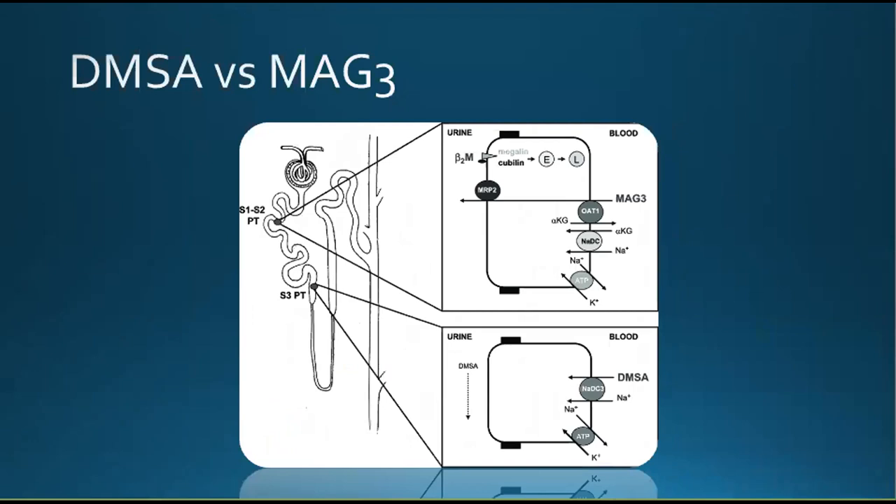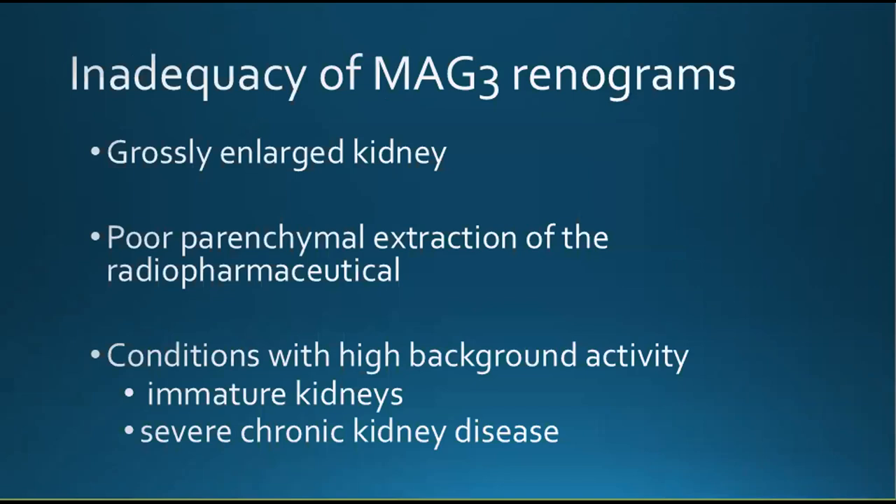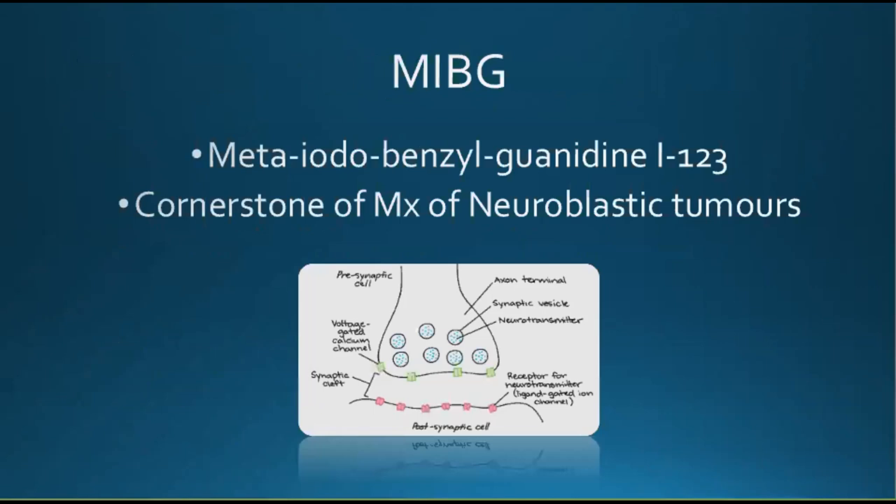The DMSA and MAG3 scans are very similar in some aspects but with key differences. Like the DMSA scan, the MAG3 radiotracer is taken up by the proximal renal tubules. But unlike DMSA, it does not stay in the proximal renal parenchyma and is excreted into the tubular lumen, draining into the renal collecting system via the ureters to the bladder. Why is DMSA still the gold standard if MAG3 has a lower effective radiation dose, is quicker, and in most cases adequately calculates renal function? There are exceptions where MAG3 is inadequate: in patients with grossly enlarged kidneys, conditions with poor parenchymal excretion or high background activity, such as immature kidneys or severe chronic kidney disease.